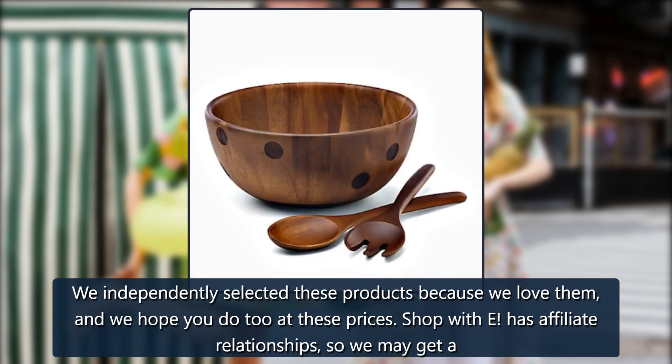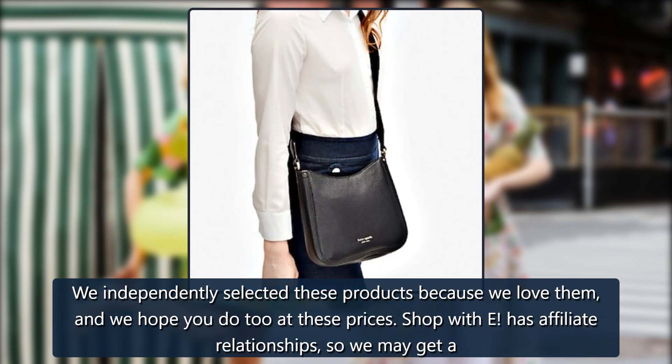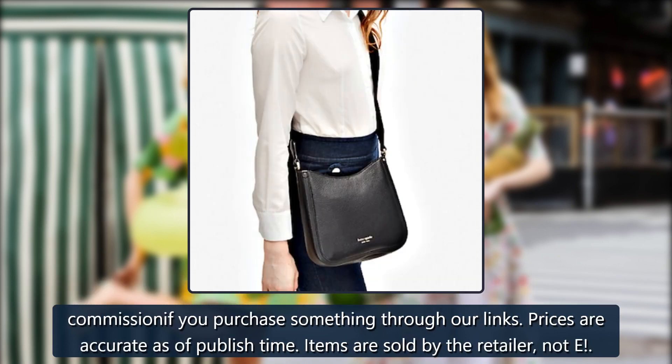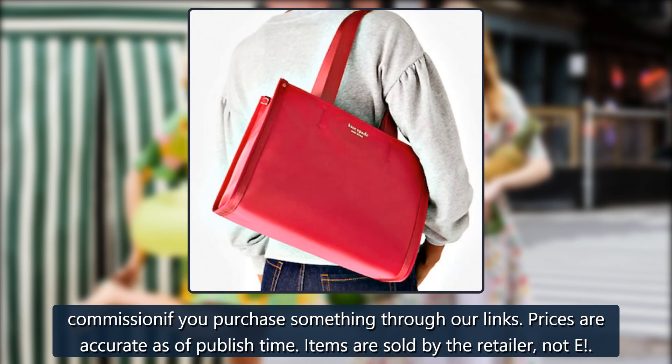We independently selected these products because we love them, and we hope you do too at these prices. Shop with E has affiliate relationships, so we may get a commission if you purchase something through our links. Prices are accurate as of publish time. Items are sold by the retailer.